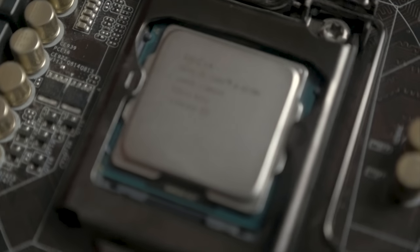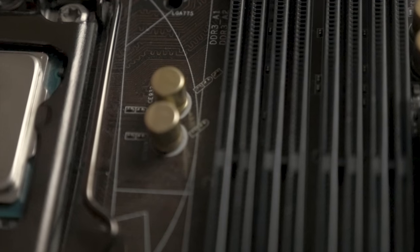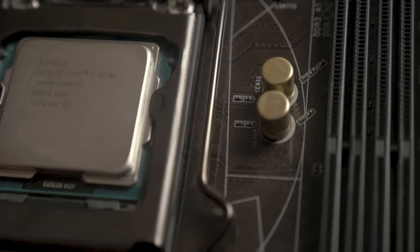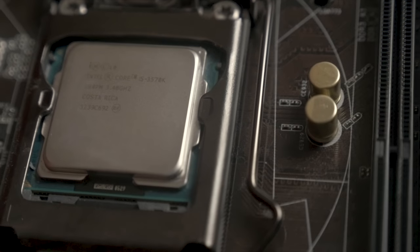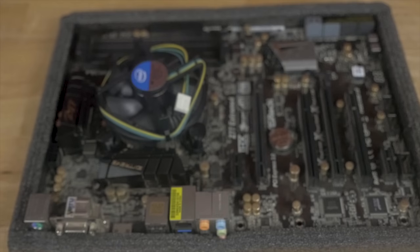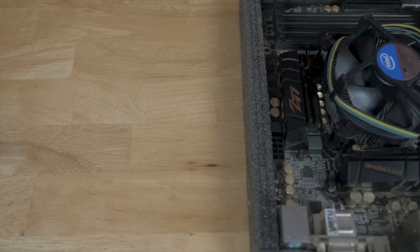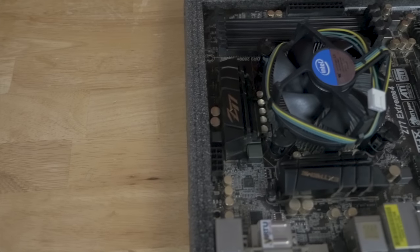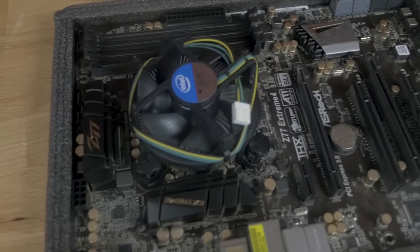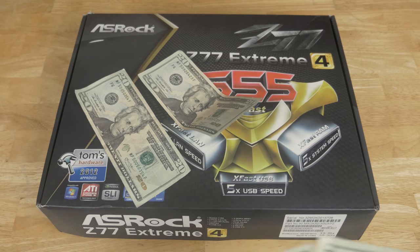For the CPU I ended up going with the i5-3570k — this is an Ivy Bridge processor so it's a little older, but it still packs quite a punch and can be overclocked pretty easily. This was bundled together with my motherboard, the ASRock Z77 Extreme4. I've had a lot of good experience with ASRock motherboards, and I really like the color scheme as well.